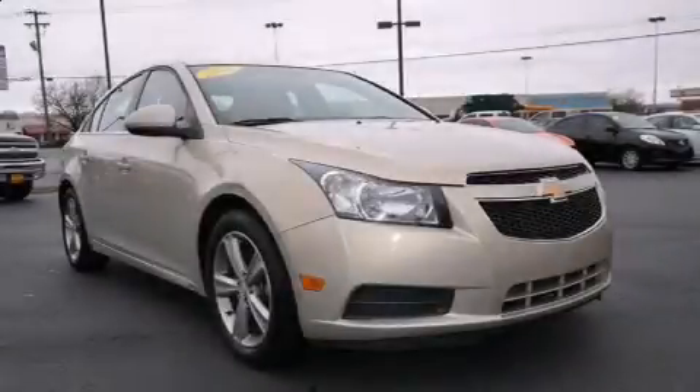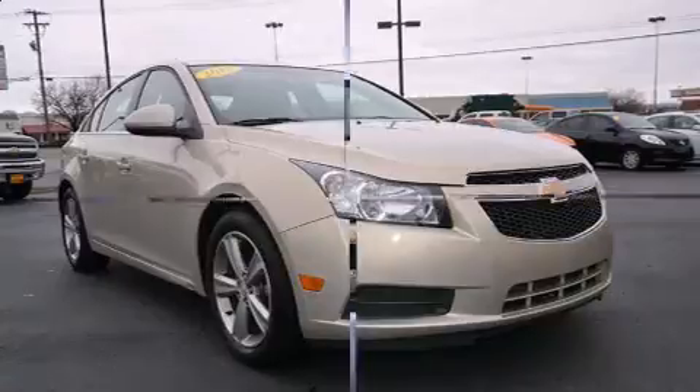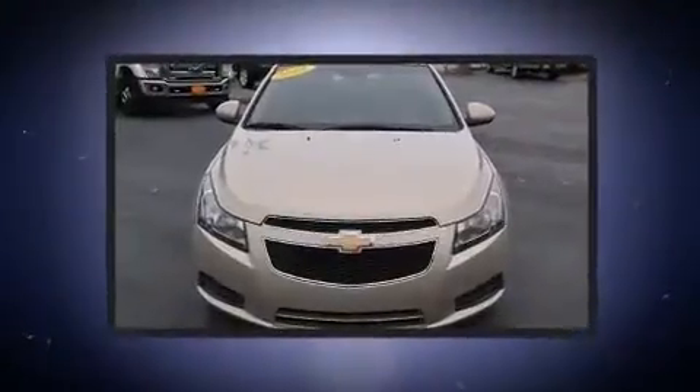Treat yourself to a test drive in the 2012 Chevrolet Cruze. This four-door, five-passenger sedan still has fewer than 70,000 miles.